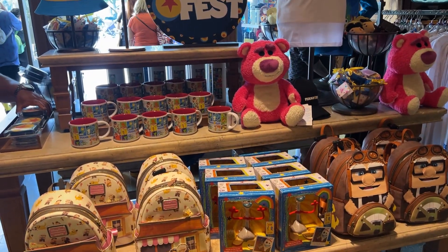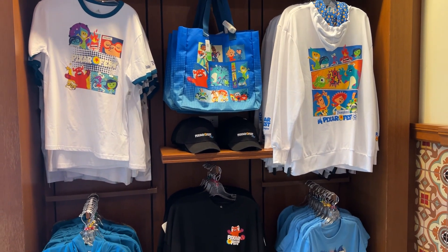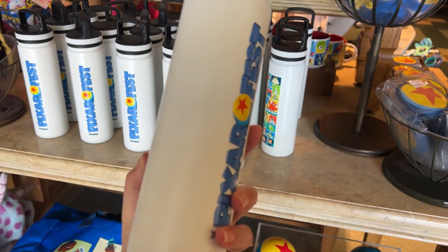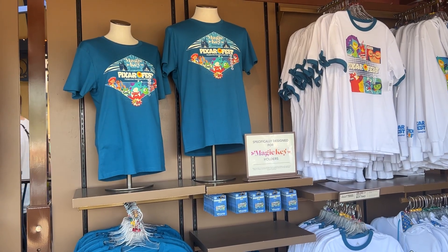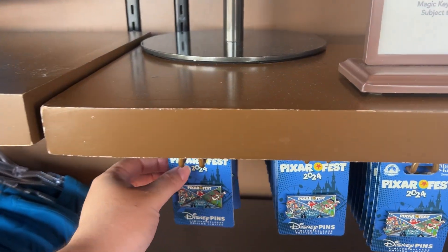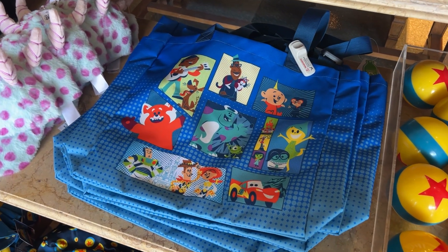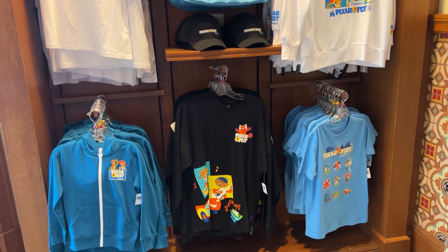I decided to pop into Five and Nine to check out the merch options for Pixar Fest, which includes two t-shirts, two zip-ups, a spirit jersey, a tote, a mug, a tumbler, a baseball hat, a reversible bucket hat, and a pin. For Magic Key holders, there's also a special t-shirt design and a pin available at the festival gifts booths outside the Little Mermaid attraction. I just wish they'd switched up the character designs across the different items instead of repeating characters on everything.